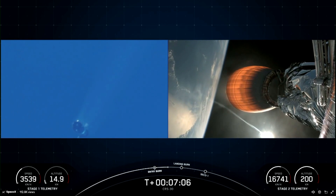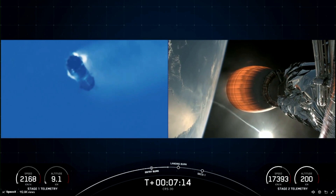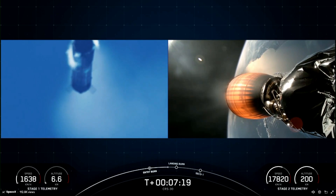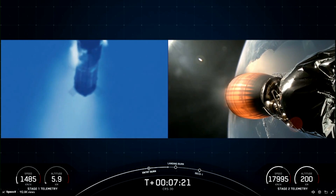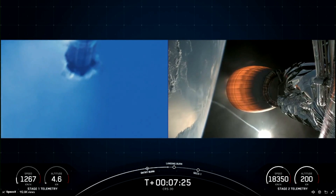The first stage supporting today's mission has just performed this entry burn for the sixth time. Falcon 9 is the world's first orbital class reusable rocket, and this allows SpaceX to refly the most expensive parts of the rocket, which in turn drives down the cost of access to space.